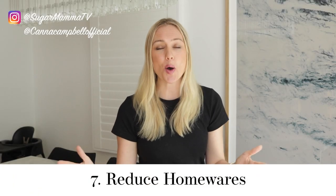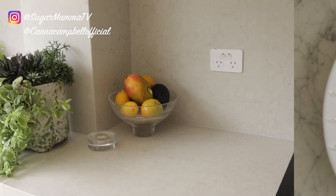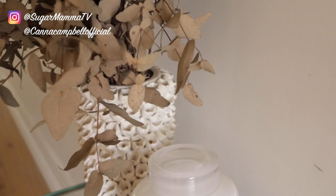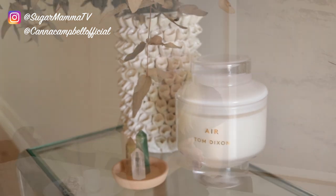Habit number seven is to reduce your homewares. Buying homewares is definitely a weakness for me — I love buying beautiful things for my home — but sometimes we can end up adding so much clutter even with the intention of making it look beautiful. So I have a rule of three: for my surfaces I do not allow any more than three items of decoration, and where possible I try to make sure one of those three items comes from nature — a piece of wood, coral or a barnacle. By doing this I've found it allows the beauty of each homeware to really stand out, rather than drowning or competing against each other.